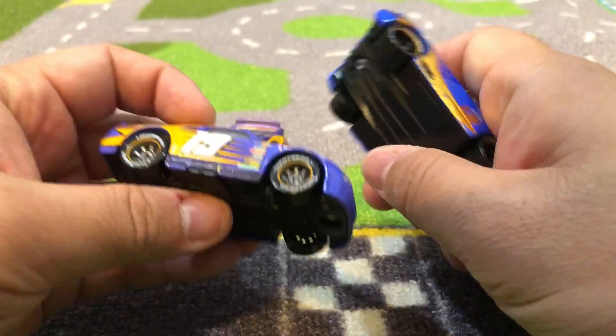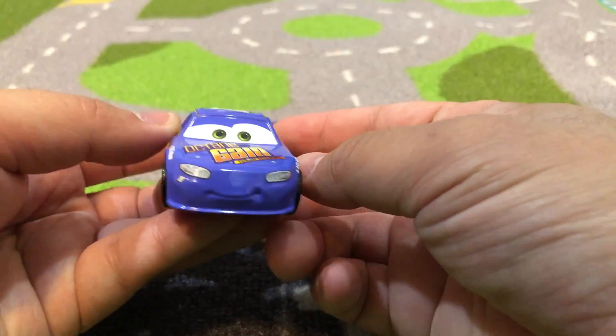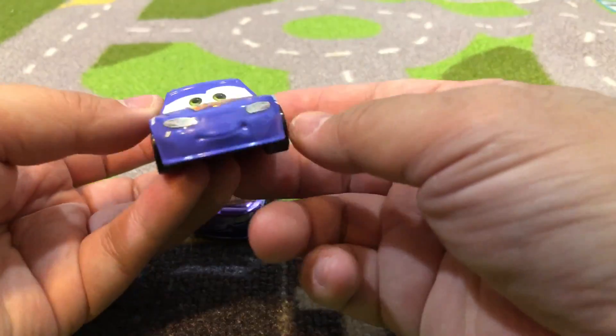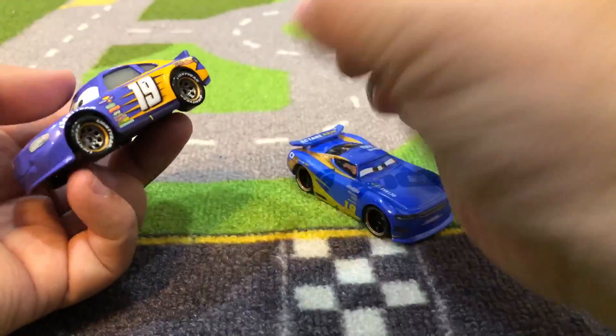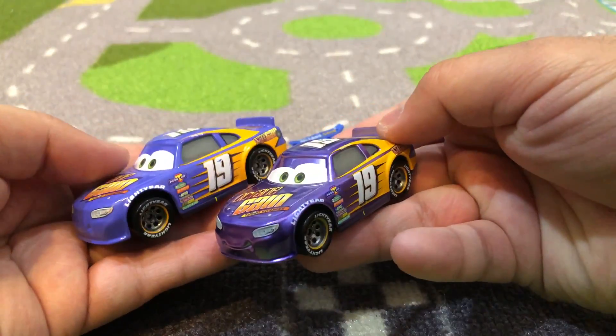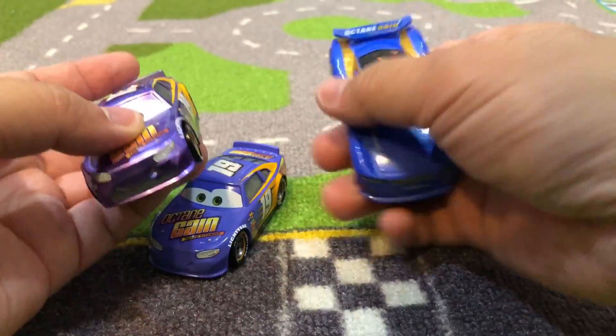So that's kind of cool. Also in the movie, Bobby Swift is a friend of Lightning McQueen, he's also a friend of Brick Yardley and Cal Weathers — they all race together, so he is a cool guy.